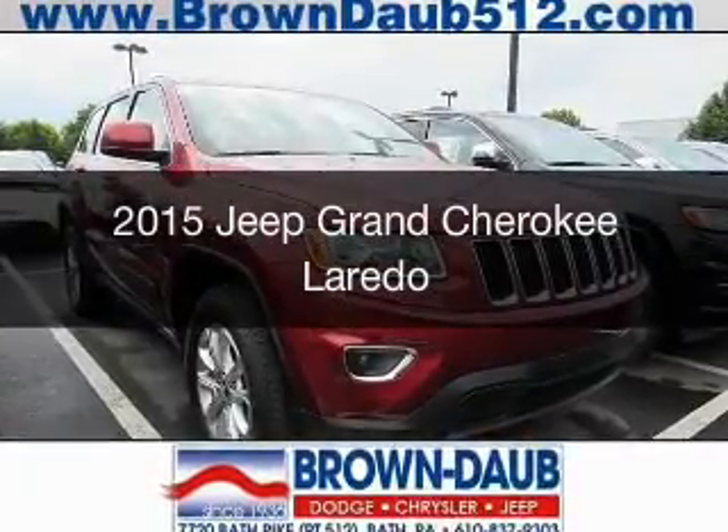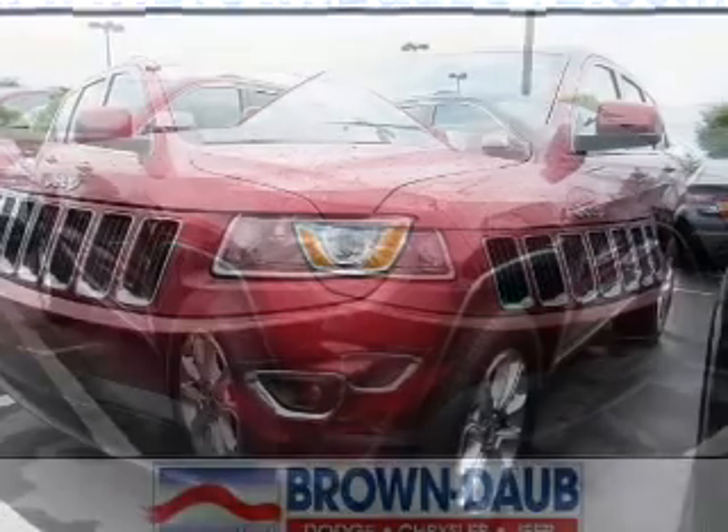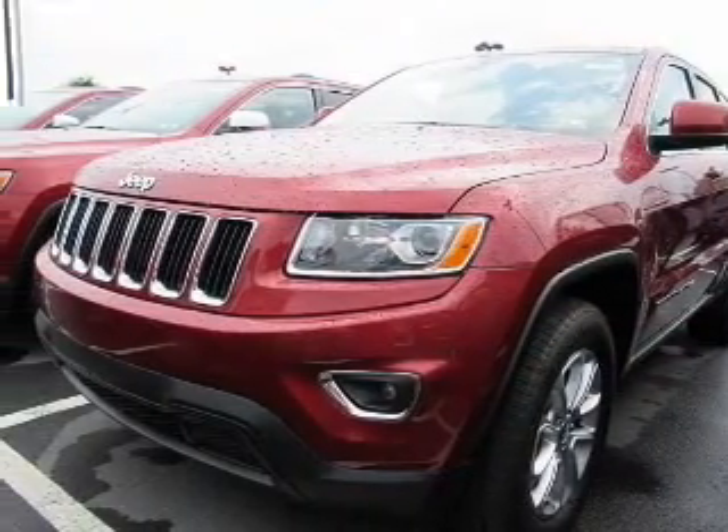This is a new 2015 Jeep Grand Cherokee. It's powered by four-wheel drive, engine, and an automatic transmission.